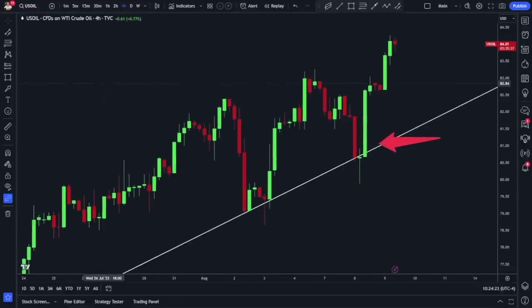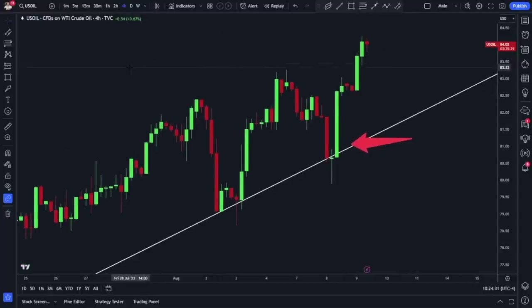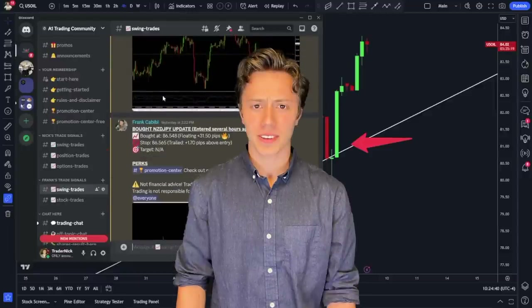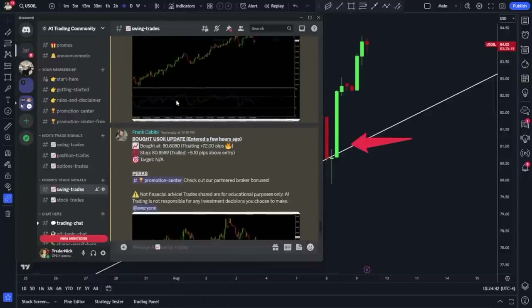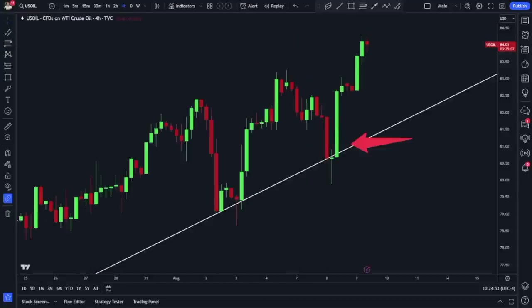Welcome back. Tomorrow is CPI, so today we're talking about some trading setups before CPI happens. Speaking of setups — one I'm not in but my trading colleague Frank is — he picked up oil yesterday. I'm super jealous about this trade. Frank picked up U.S. oil at 80.80, risked pretty small, and immediately his signal went flying to the upside. You can see the red arrow here is where Frank got into his trade — just instant, no drawdown.